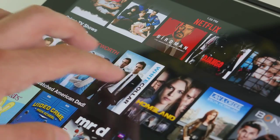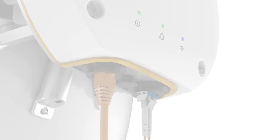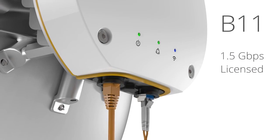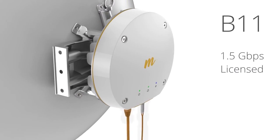Yet the whole world is shifting to streaming videos all night long. With the introduction of the Mimosa B11, we are set to revolutionize the industry, bringing licensed microwave into the future by leveraging next-generation massive MIMO chip technology.